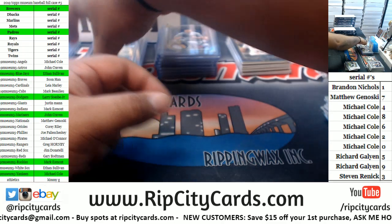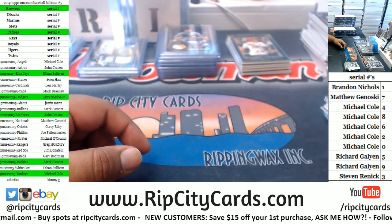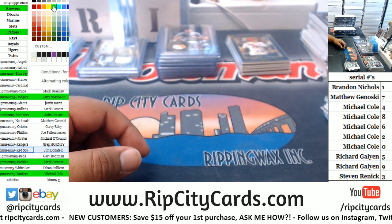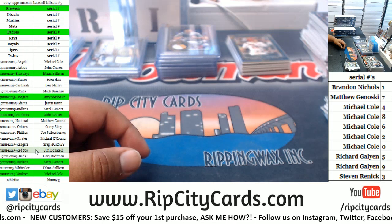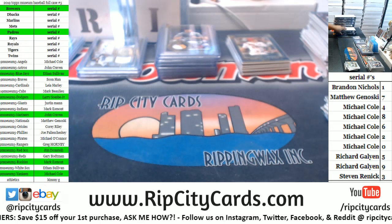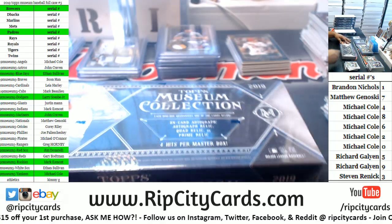There's another case hit lurking somewhere. Red Sox — and my boy Jim has been killing it with his Red Sox. I think he's gotten a hit with his Red Sox in every break he's been in.